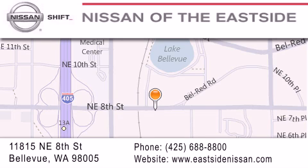We want you to feel that when you do business with Nissan of the East Side, life gets better. Please call us today to schedule a test drive at 425-688-8880.